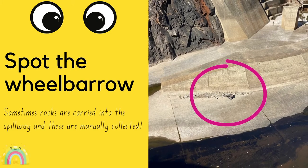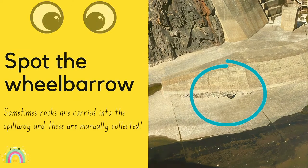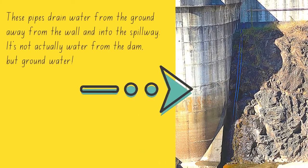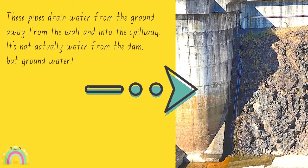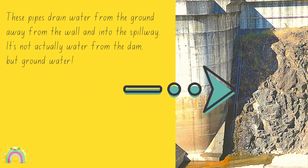Spot the wheelbarrow! Sometimes rocks are carried into the spillway and these are manually collected. These pipes drain water from the ground away from the wall and into the spillway — it's not actually water from the dam, but groundwater.